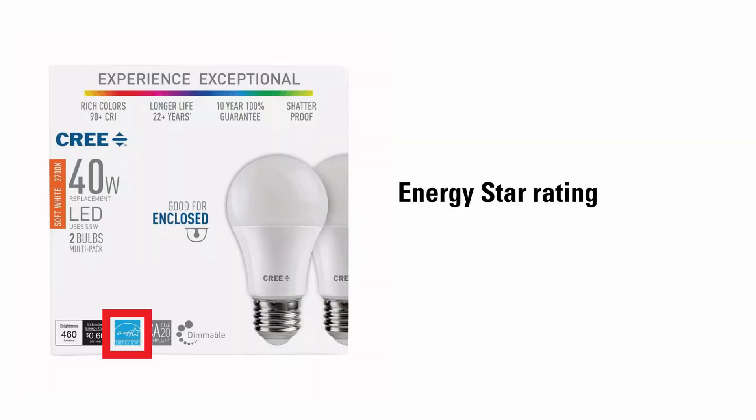These LED bulbs have an ENERGY STAR certification, which means that they meet strict energy efficiency guidelines set by the United States Environmental Protection Agency. They use 90% less energy than standard bulbs, they last at least 15 times longer, and they save about $50 in electricity costs over their lifetime. They also protect the environment by reducing greenhouse gas emissions.